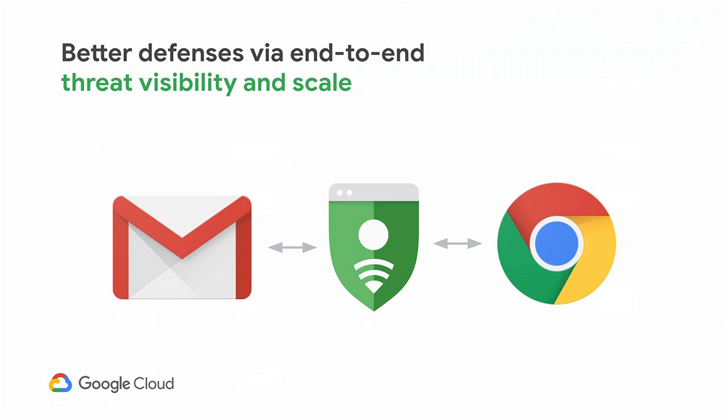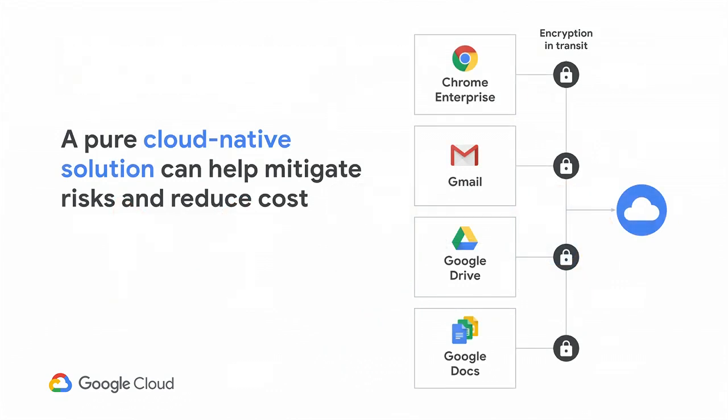I want to pass back to Rina to share how G Suite and Chrome take advantage of these technologies and provide additional security features to help you protect your employees and users. Thank you, Panos. That was insightful. With the advances in malware and phishing detection, we believe that a truly cloud-native solution like G Suite and Chrome Enterprise can help you secure your company better and improve your company's security posture.